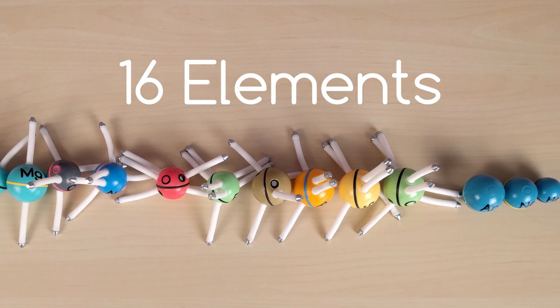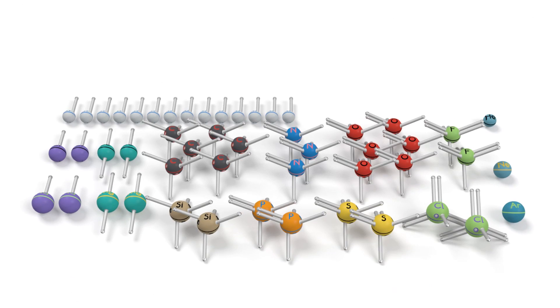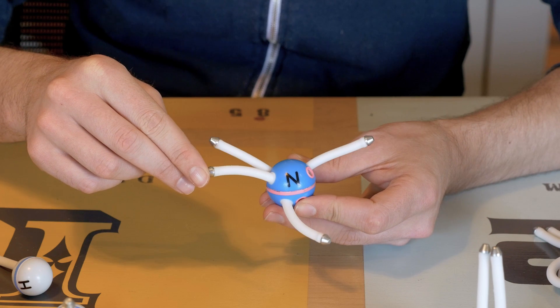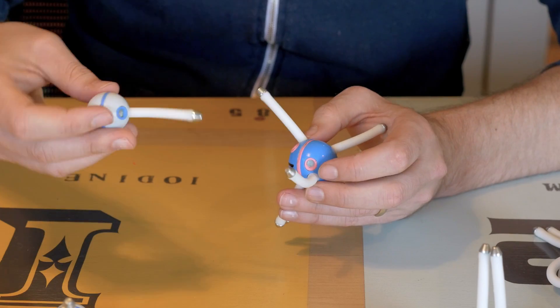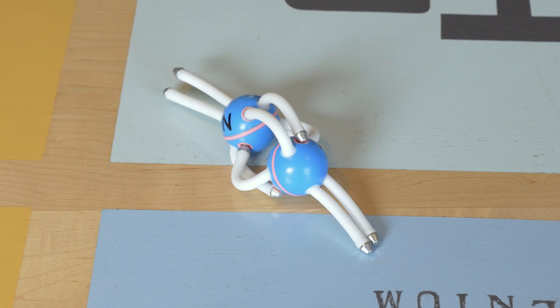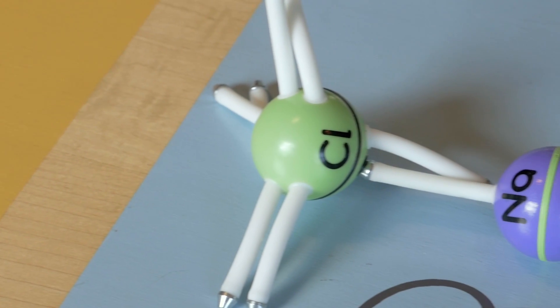Sixteen different elements are represented. Happy Atoms will be available in multiple set sizes with varying quantities of each element. The physical atom model has metal electrons on flexible arms and magnetic electron holes embedded in its nucleus. You simply fill the magnetic holes with free electrons to build molecules. The system can also show double and triple bonds easily. You can even represent ionic bonds, like sodium chloride.